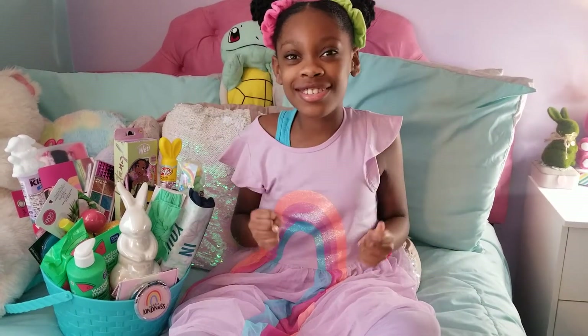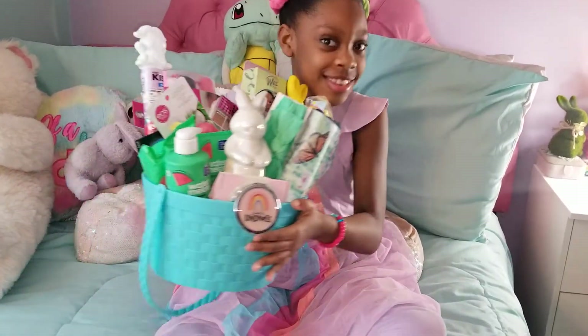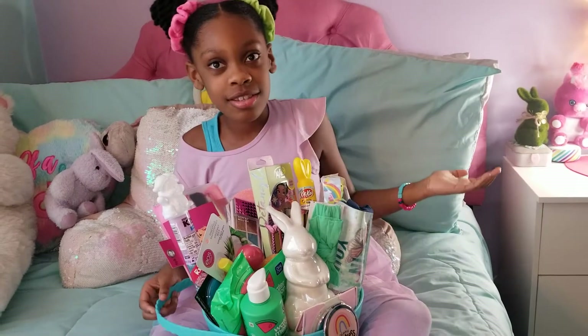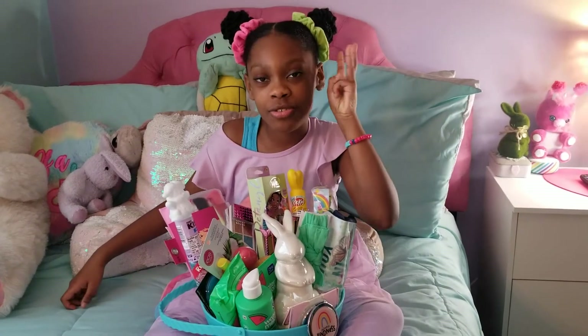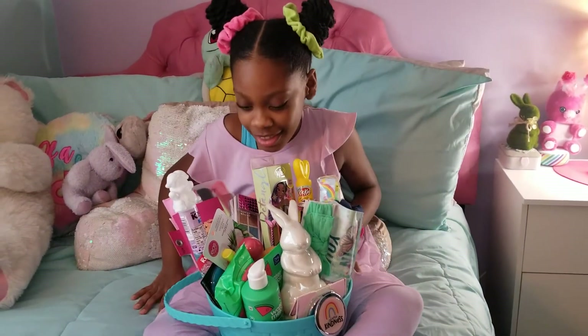Hey Charmers! Happy Easter! Today I'm going to show you a beautiful basket that my mommy gifted me for Easter. Why not get into it? But first, before I show anything, make sure to like, subscribe, and share. Do those three things and you'll have great luck for life. Let's get started.